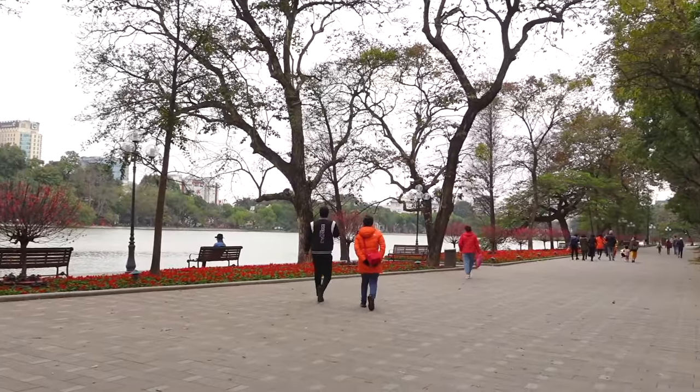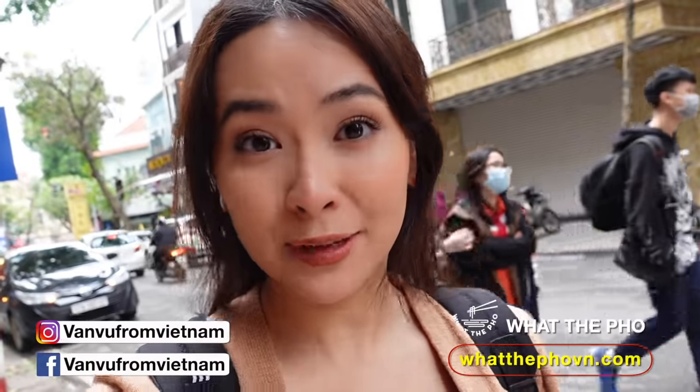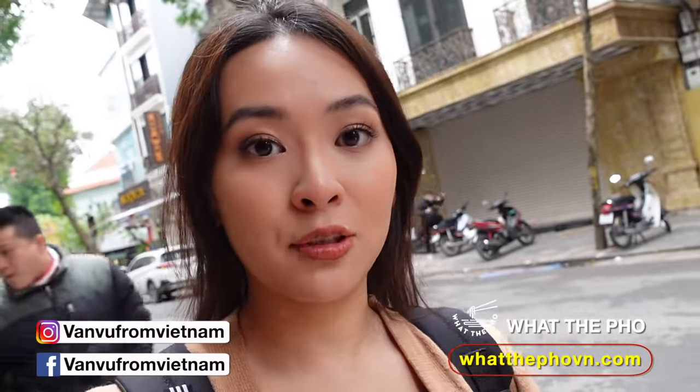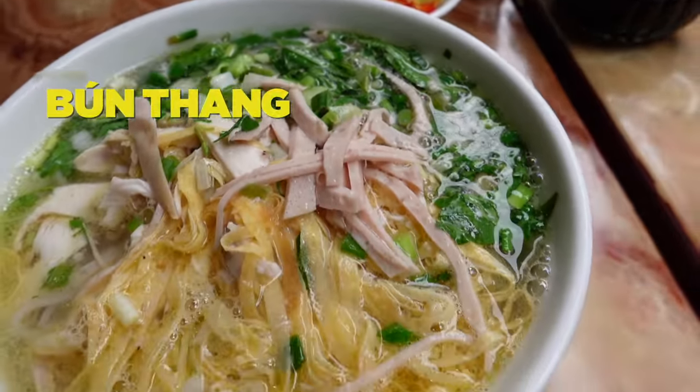Tet has ended, so I'm pretty sad, but we still have a lot of leftover food at home. Usually Vietnamese people would use the leftovers to make a very special dish called bún thang. Today I'm going to take you guys to try that dish — one of the most iconic dishes in Hanoi, for people who want to really explore the true taste of Hanoi cuisine.